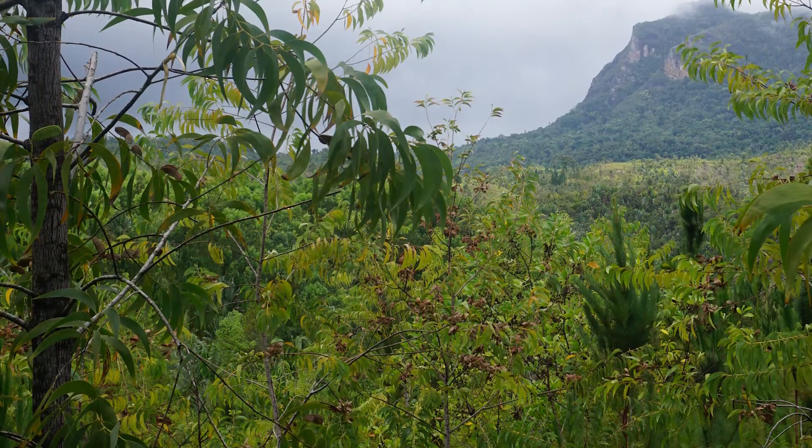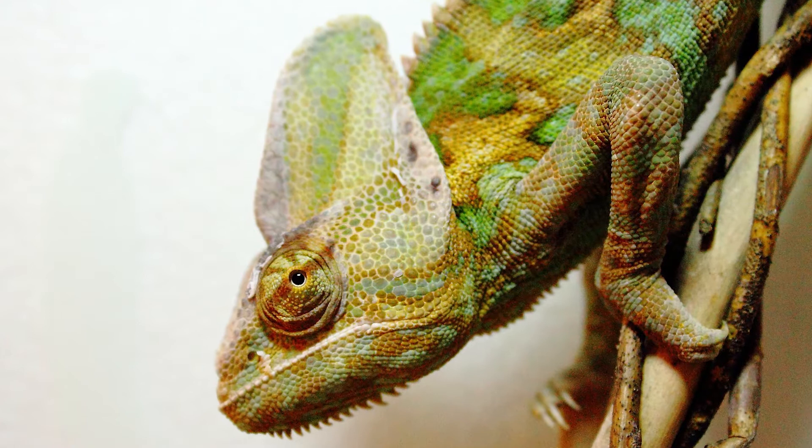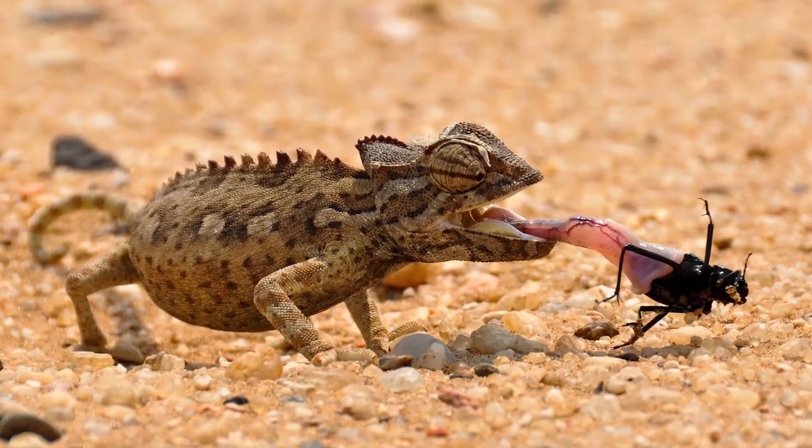Madagascar is what we call a biodiversity hotspot. That means there is an incredible diversity of animal and plant life living on that island, and chameleons are no exception. There are over 200 different species of chameleon on our planet.